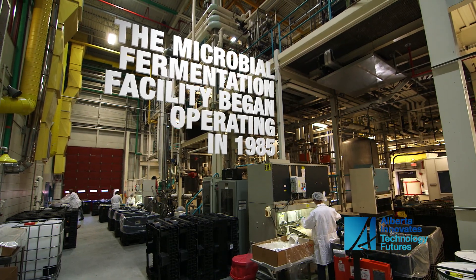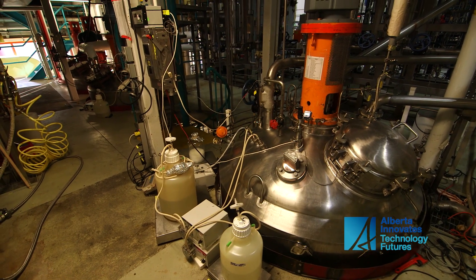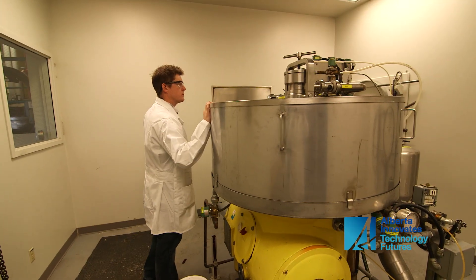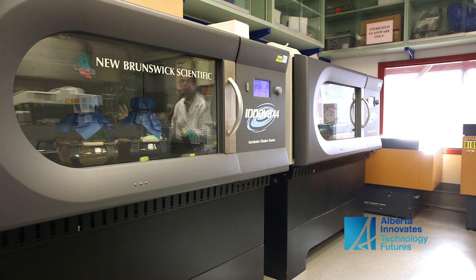AITF has a fermentation plant which allows us to grow cells for various biological processes. We also have equipment which allows us to recover those products. That includes centrifuges, filtration equipment, and associated molding tanks and cell disruption equipment.